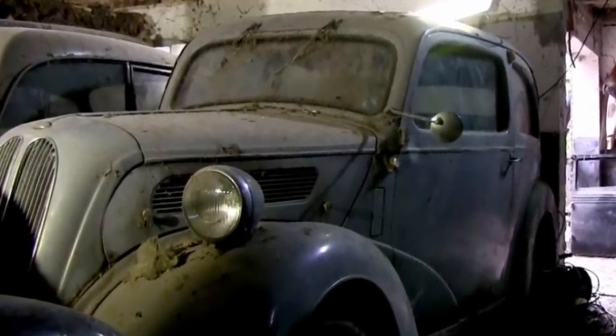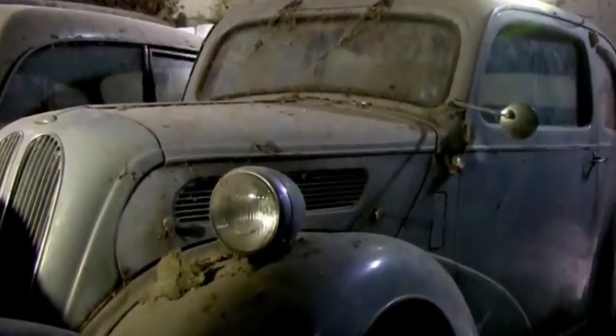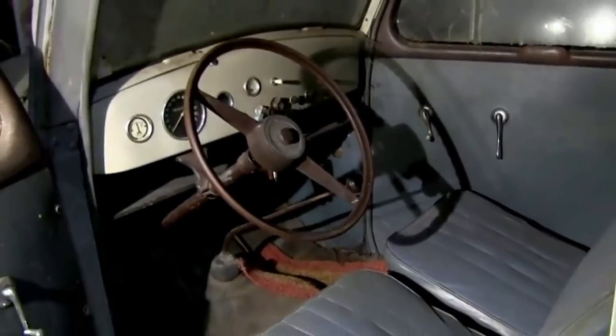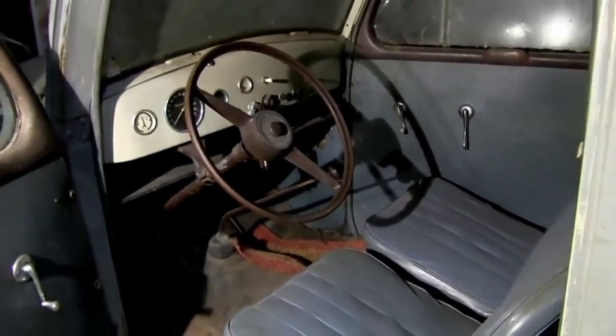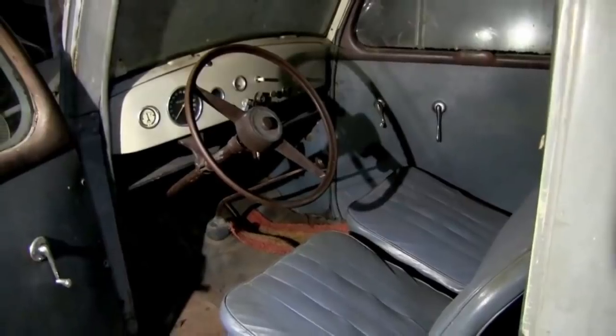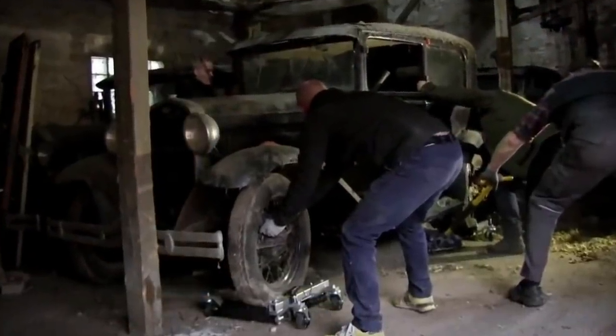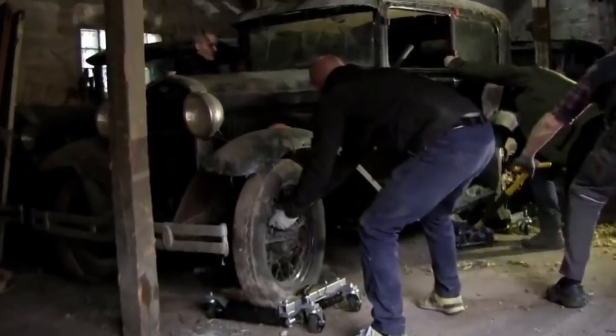The first cars to be retrieved from the barn were those at the front, which included various Ford Model A and Model T's. A Ford T pickup was first out of the gate, and promisingly its good condition hinted that the barn's haul could be a real treasure trove. As the team worked their way through, they discovered a range of vehicles.